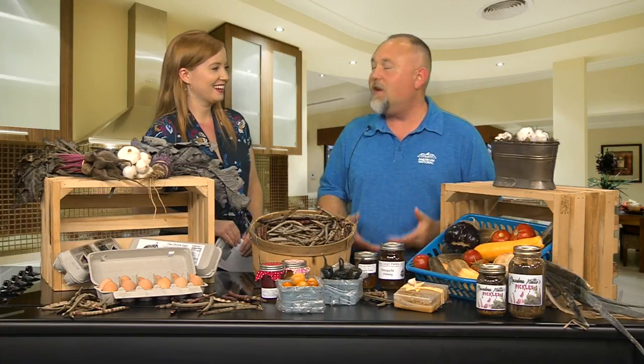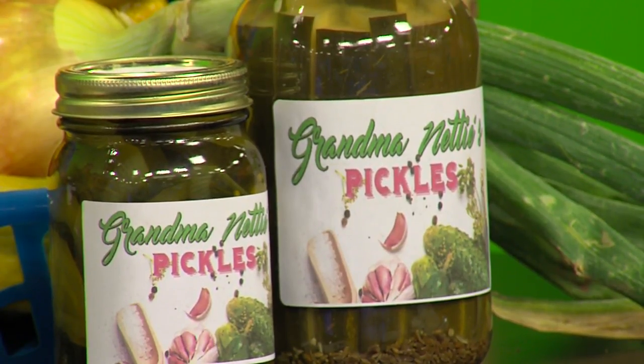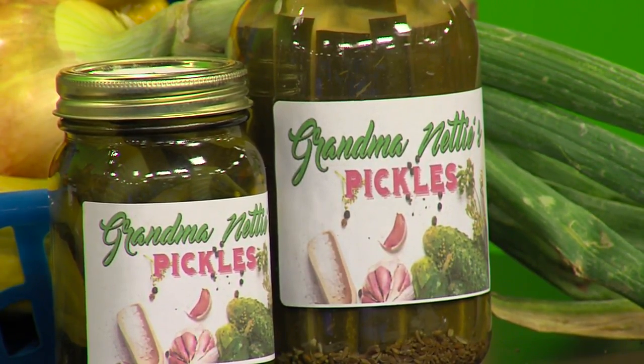If you want it, it's available at the market. And everything you see here is locally grown and produced. There are some things that we can't get in Lubbock, Texas, that we bring in from other areas — some of those are available there too. We even have coffee there. It's not produced in Lubbock, obviously, but it is roasted here.